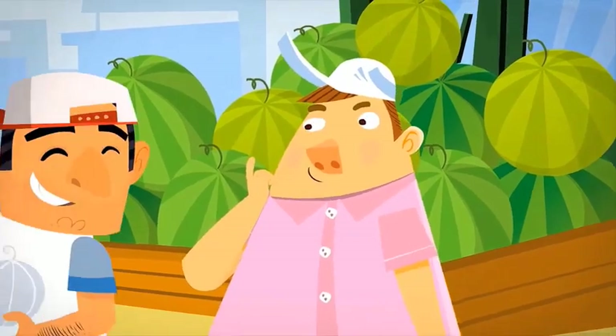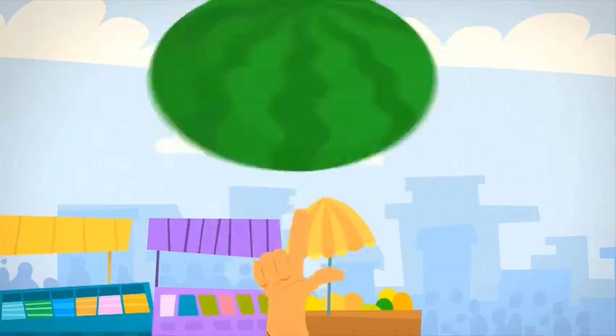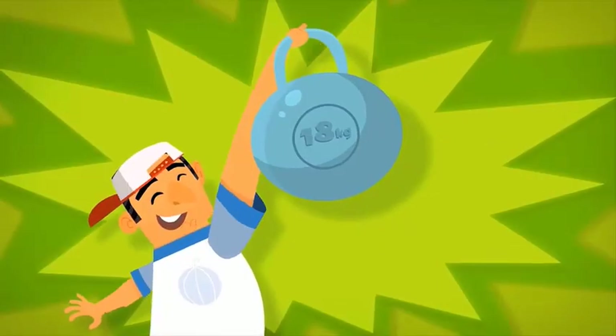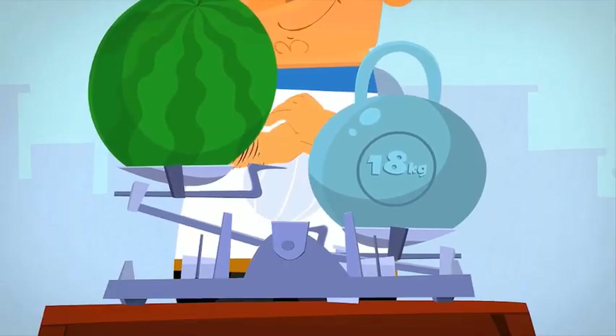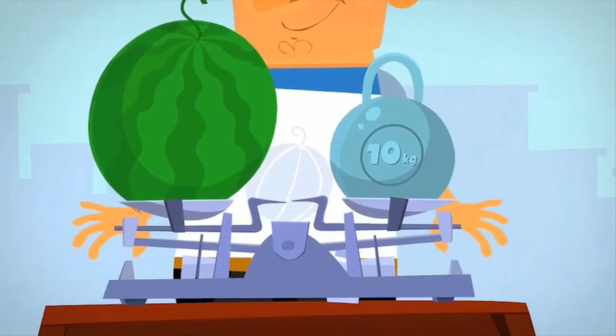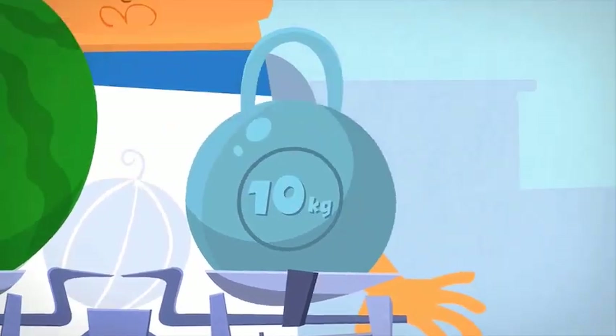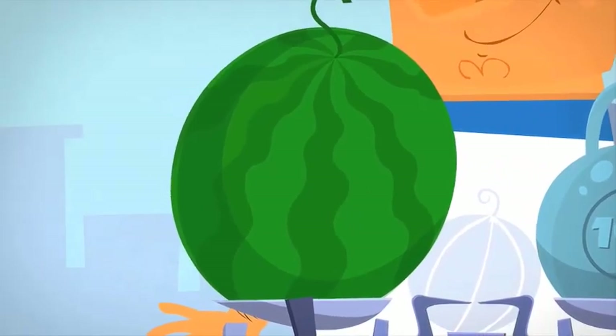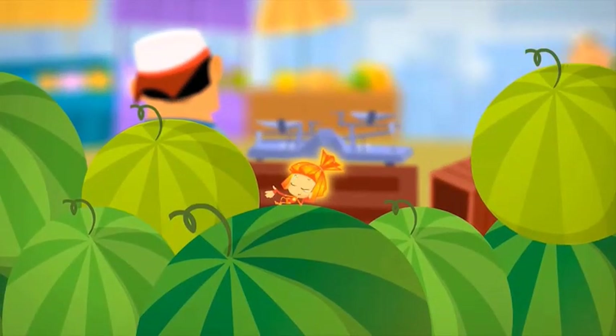If we want to find out how much something weighs, we need to compare it with something that we already know the weight of. Let's say you need to weigh a watermelon. You put it on the scale's pan and it drops down. Now you keep adding weights to the other side until the two sides balance. This one is too heavy, but this one is just right. Since the weight is 10 kilograms, it means that the watermelon weighs 10 kilos. And that's just how simply a scale works.